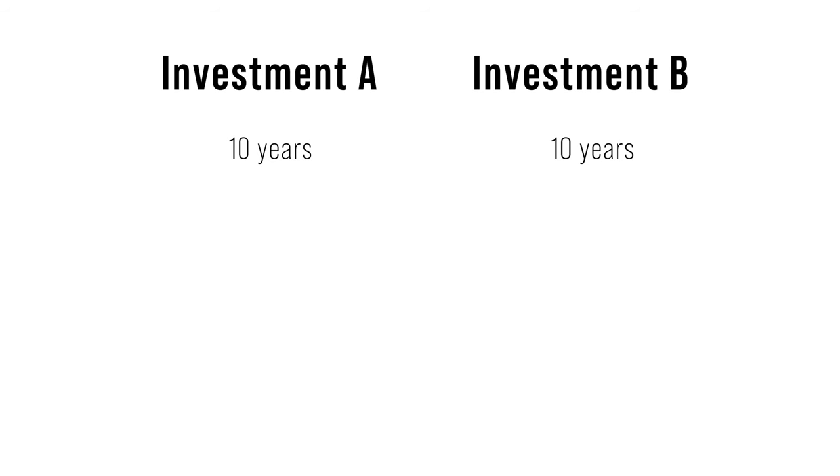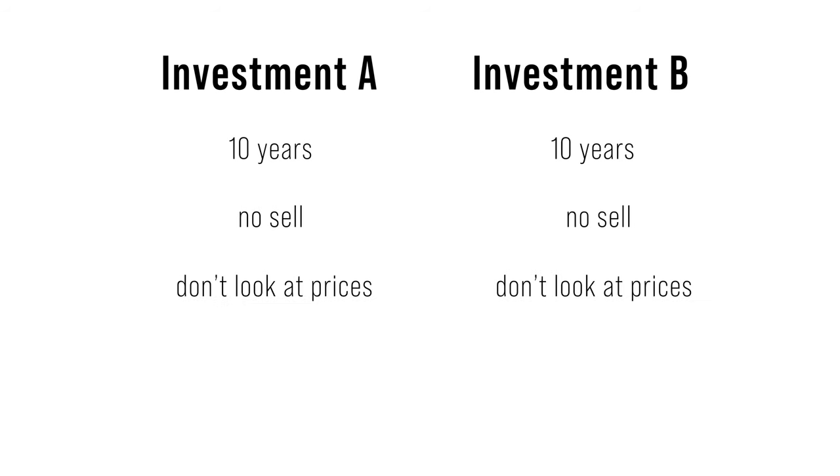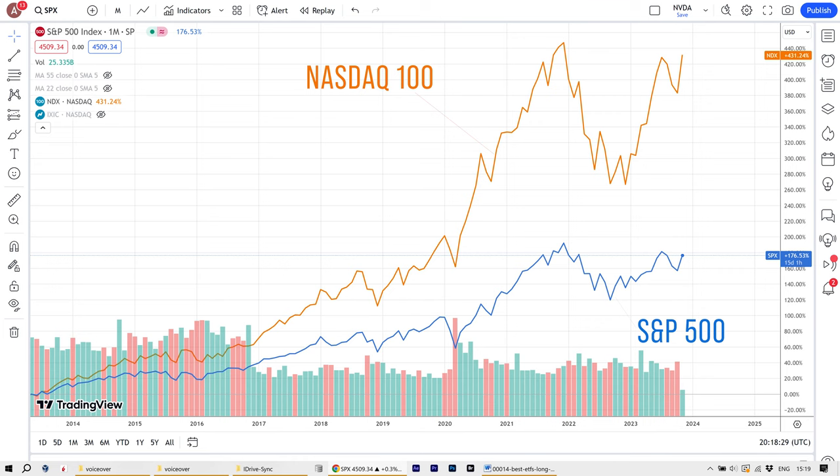Suppose I tell you that you can choose from two investments to hold for the next 10 years — you must invest and hold without selling, and you must not look at the chart during those 10 years. Investment A generates a cumulative return of 176%, while investment B generates 431%. The answer is obvious — investment B. But what if investment B fluctuated a lot before earning you 431%? Would you change your mind, or would you prefer to keep your eyes closed and get those higher returns? As you can see, there is a problem with the definition of risk in the financial industry.